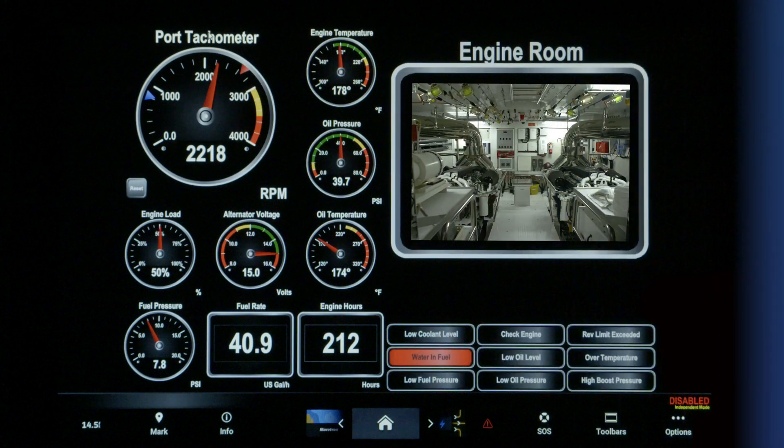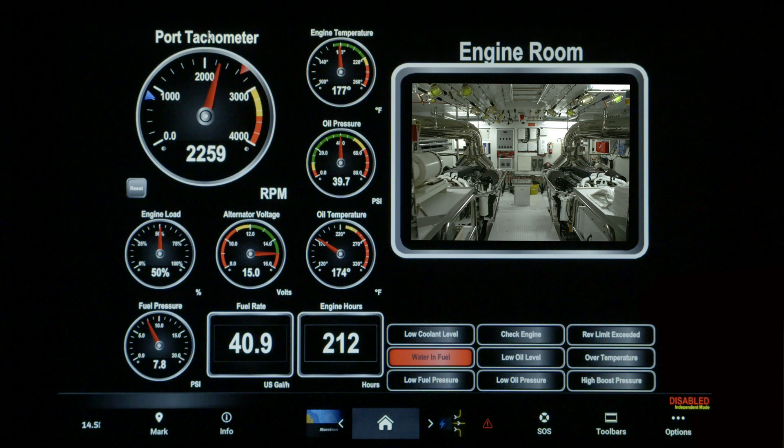All that data is now available on the NMEA 2000 network and can be monitored by any NMEA 2000 compatible display, including Maretron or third-party multi-function displays. Having this information readily available provides you early warnings of potential problems.